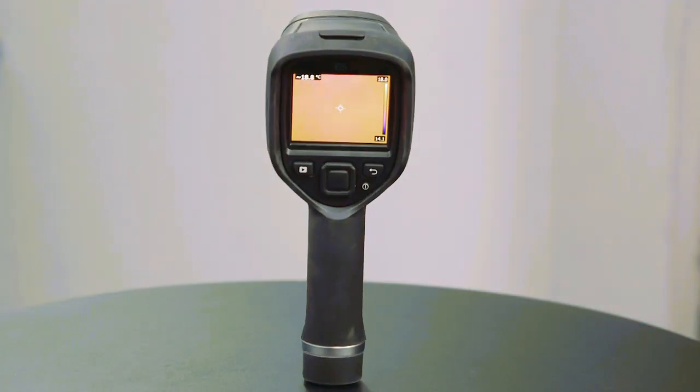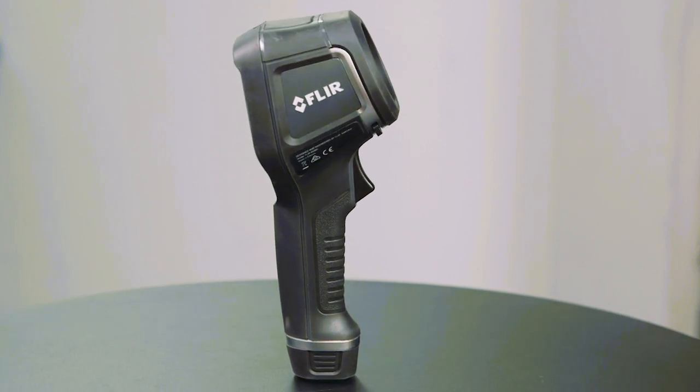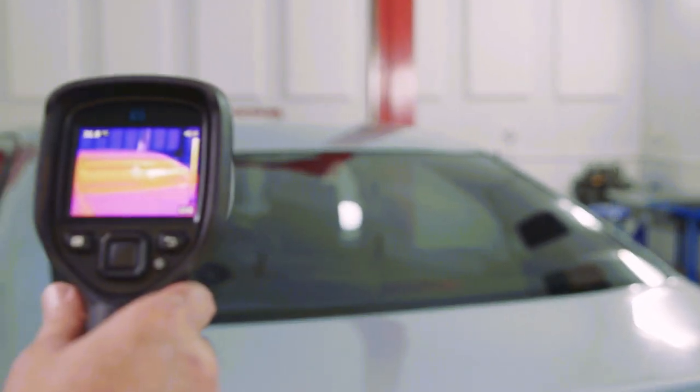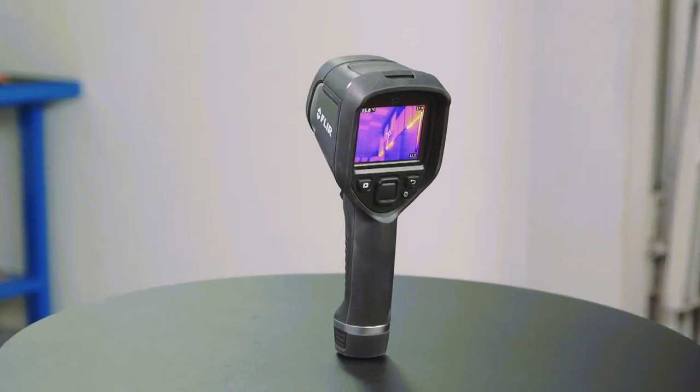In our latest training video, we'll be exploring thermal imaging technology — just why is thermal imaging so useful for automotive diagnostics, and how can you benefit from this technology in your workshop? Let's take a quick look at some of the great training content in this video.